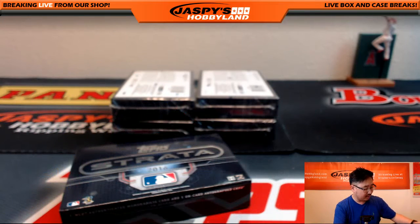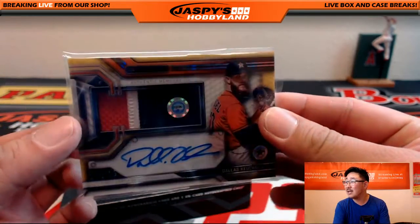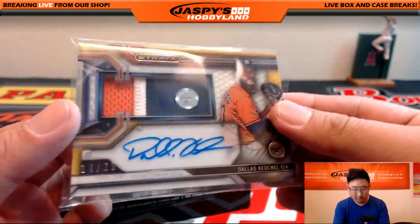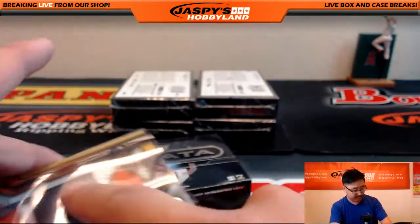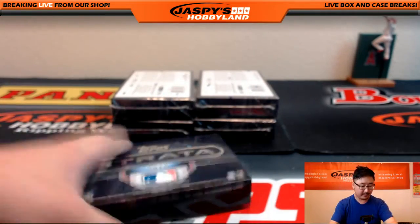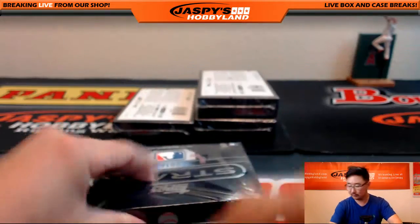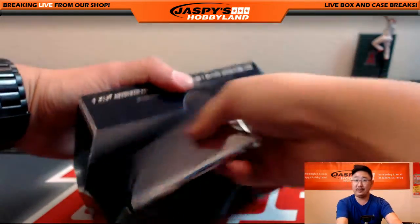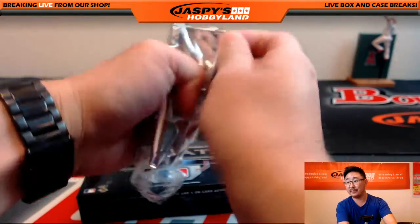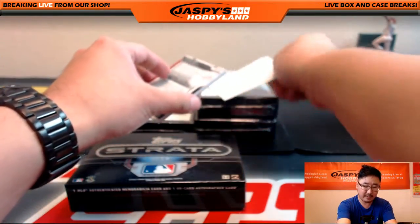Now 0-21. Pops in, grabs the Astros, and grabs a nice one right here — your Cy Young Award winner. JB 312090. Wonder if he meant to start on that game — that would be cool. Yeah, it looks like Houston is the team of the day. Got a redemption coming up.